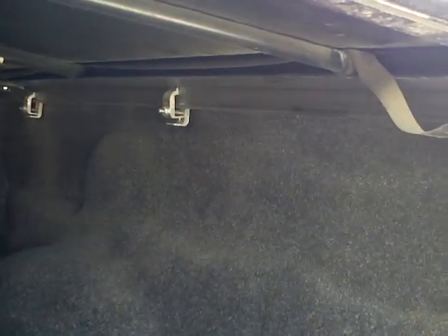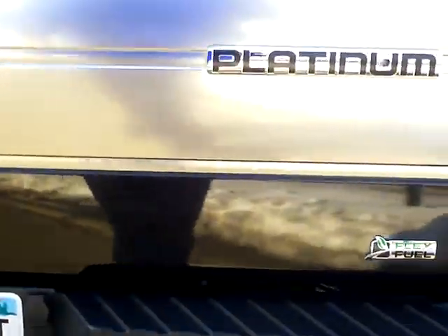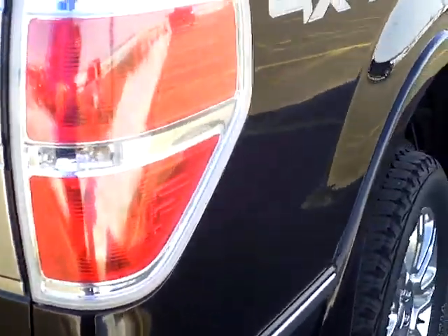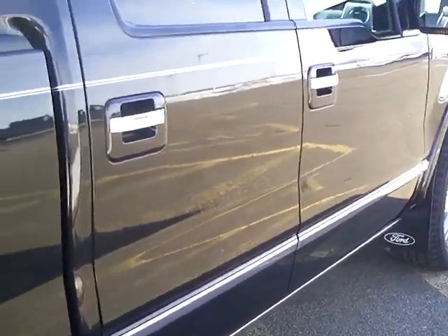This is also a flex fuel vehicle. This is something you don't find every day in a trade-in — this has got an actual cloth bed liner. This is something you can buy in the aftermarket. Really nice feature. The box inside is probably in very nice condition. Come buy it here at Mills Ford. Let's do some work.